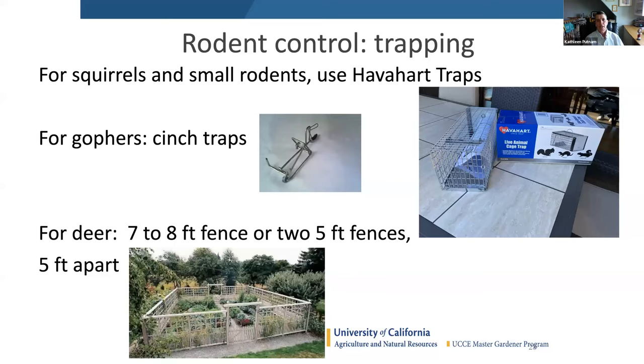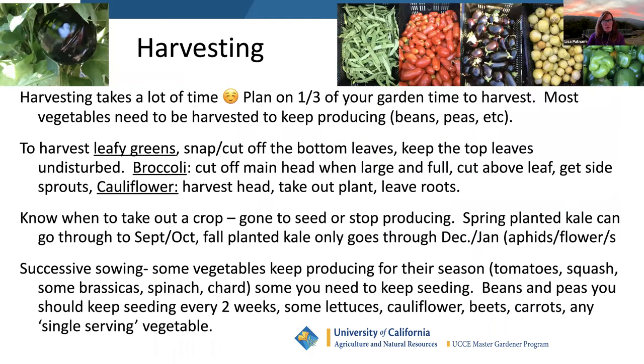For rodents, either exclude or trap. For Christmas I asked for a have-a-heart squirrel and rat trap, but then I found out I don't have the heart to use it — my husband said if I catch one, I have to deal with it myself. So far I'm still doing exclusion, but come fruit tree season with all my fruit trees, I'm going to be mad I didn't trap my squirrels.